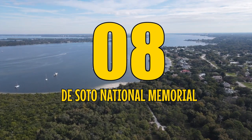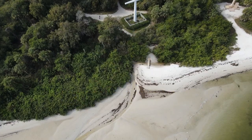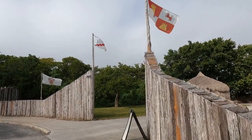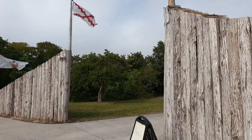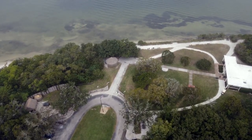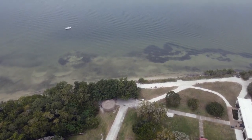Number 8: De Soto National Memorial, located near Tampa on the Gulf of Mexico, commemorates the landing of conquistador Hernando de Soto's expedition in May 1539. The park offers hiking and living history demonstrations year-round.